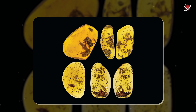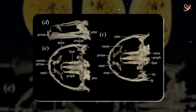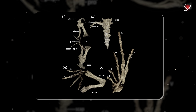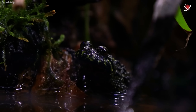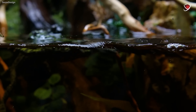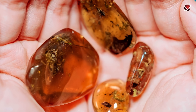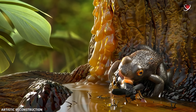The Electrorana limoae fossils were not completely intact. Scientists were able to identify a skull with teeth, front limbs, part of the spine, and a hind limb. Using CT scans, they revealed fascinating details — this species closely resembled modern fire-bellied toads. They once lived in the hot, humid forests of the Cretaceous period, while today their descendants live in a temperate climate. Inside the same piece of amber, researchers also found plant fragments and even the remains of a beetle — perhaps this was the frog's last meal before being trapped in resin.